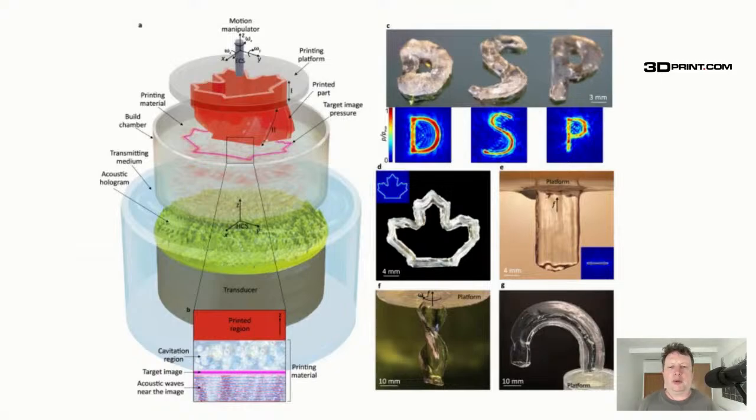They've come up with holographic direct sound printing. We've had direct sound printing processes that use ultrasound to induce polymerization or cavitation locally. We've also had volumetric processes like xolography that print the whole thing in one go. These researchers combine the holographic process and sound printing all in one.